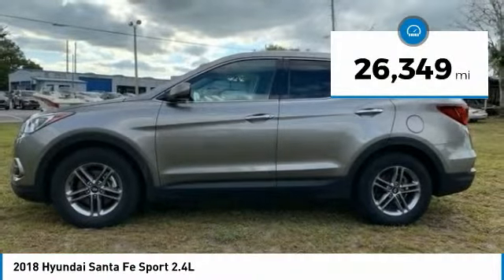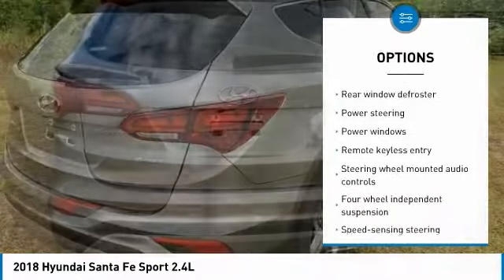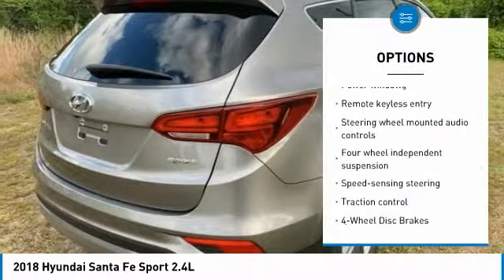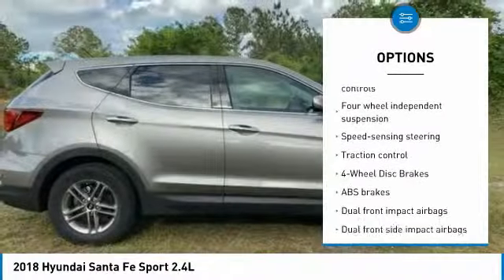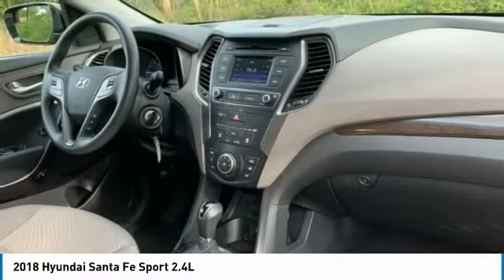This vehicle has less than 30,000 miles. Here are some of this vehicle's great options: traction control, keyless entry, stability control, steering wheel audio controls, backup camera, anti-lock braking system, air conditioning, Bluetooth, dual airbags, and power steering.